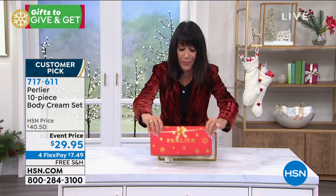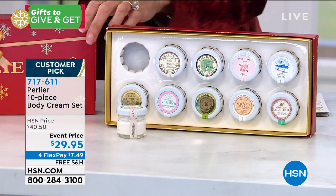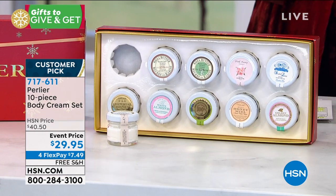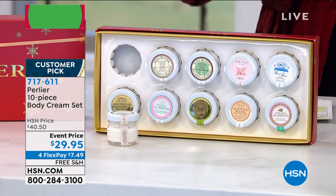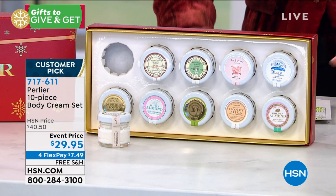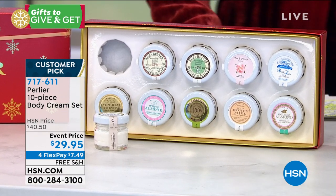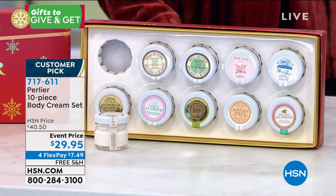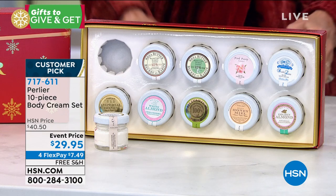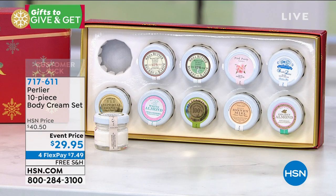They're all beautifully boxed with a pop in the front. Look at the packaging — only Skip and Amanda do this every year. You're getting all of the top sellers in the entire line: double latte, golden almond, honey and raw sugar with mango and coconut oil, honey moisturizing body cream, imperial honey, olive oil, pink peony, shea, shea almond, and white almond. All coming up — 717-611, $29.95, and free shipping and handling.